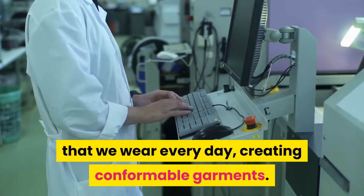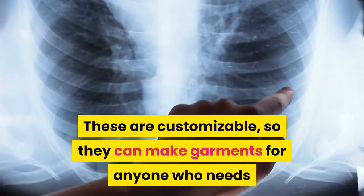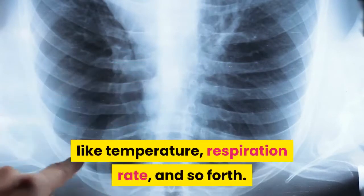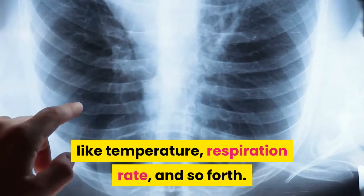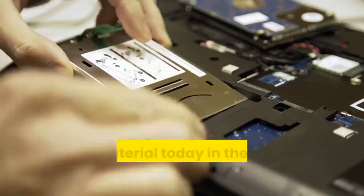These garments are customizable, so they can be made for anyone who needs to collect physical data from their body, like temperature, respiration rate, and so forth. Dagdaviren is the senior author of a paper describing the new material.